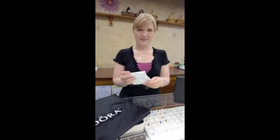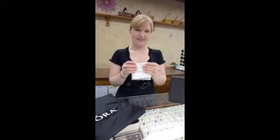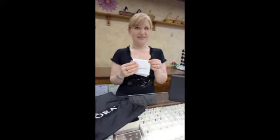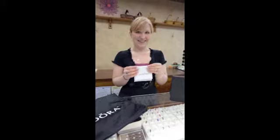While supplies last, for anyone who makes a Pandora purchase on Friday, Saturday, or Sunday — free cleaning cloth. So come on in. We've got lots of new charms and we are going to have fun. We will see you then.